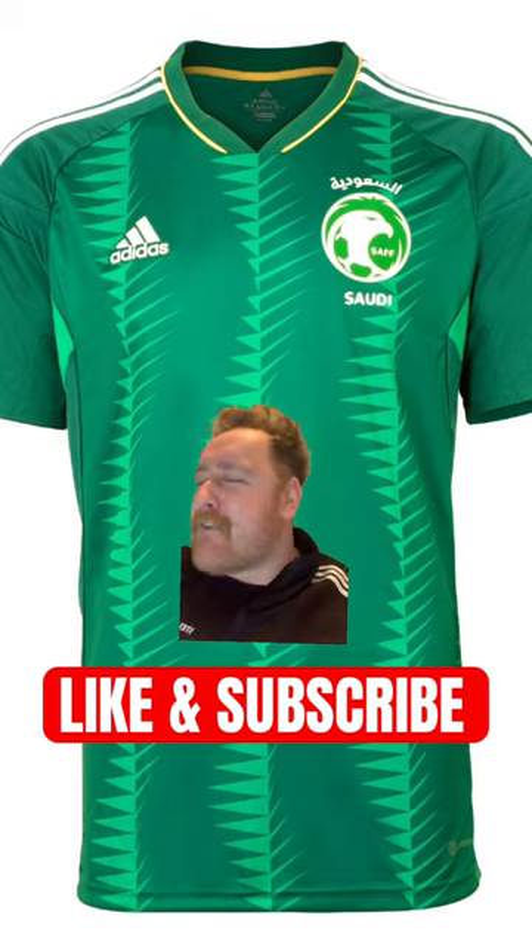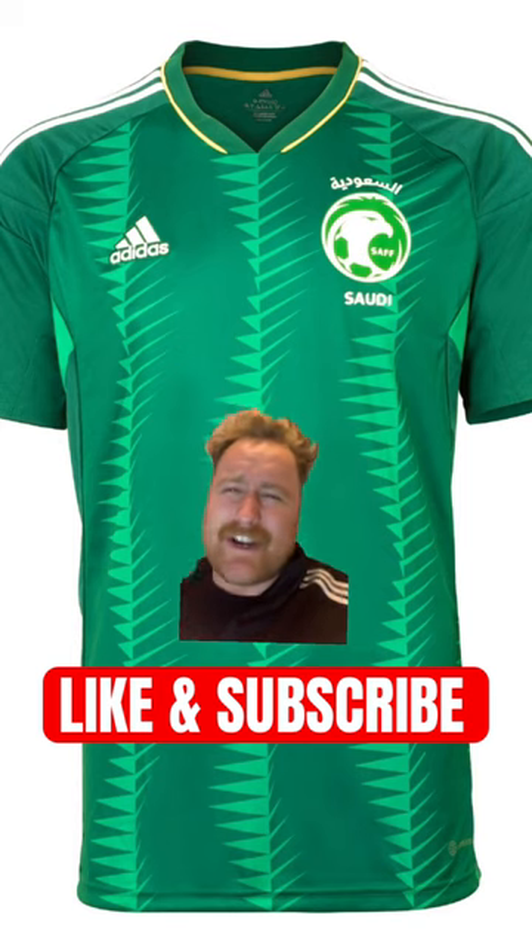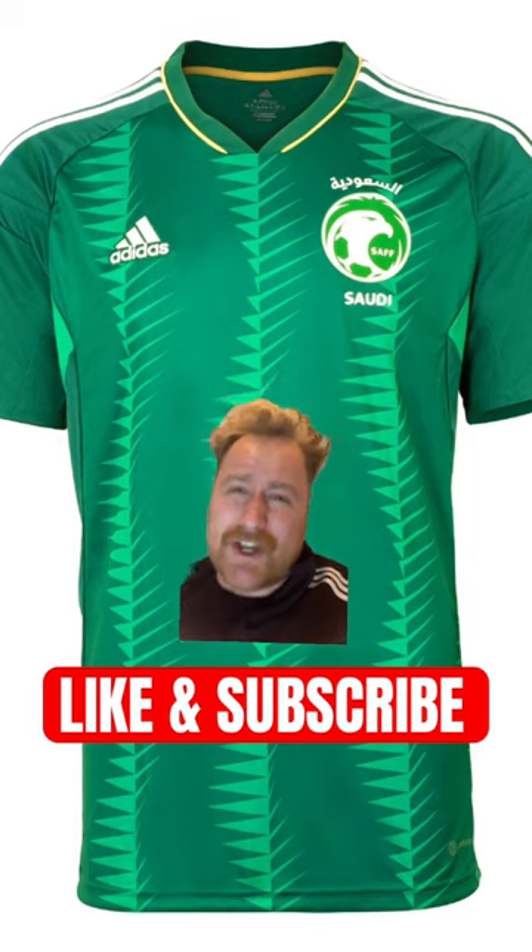And finally, Saudi Arabia. Too jazzy? No, not too jazzy. This is a beauty. 10 out of 10.